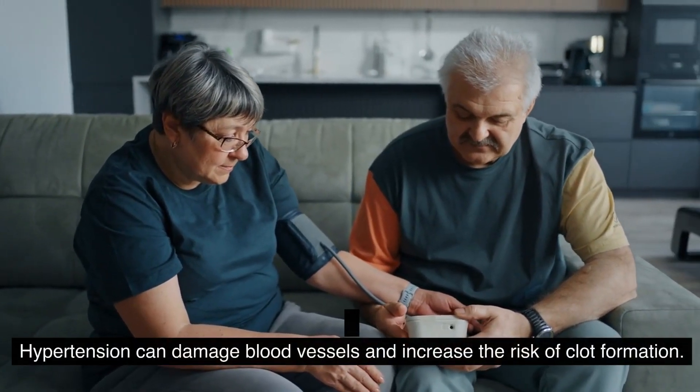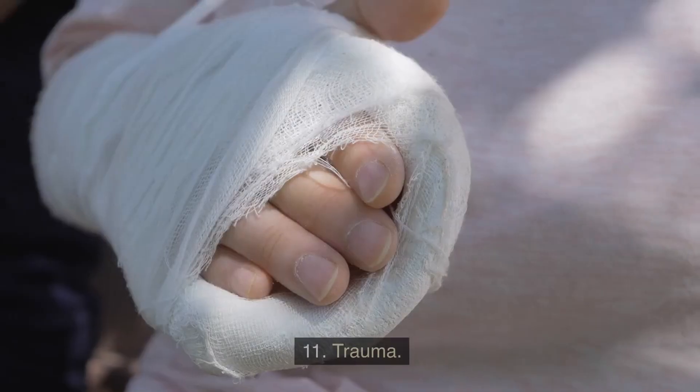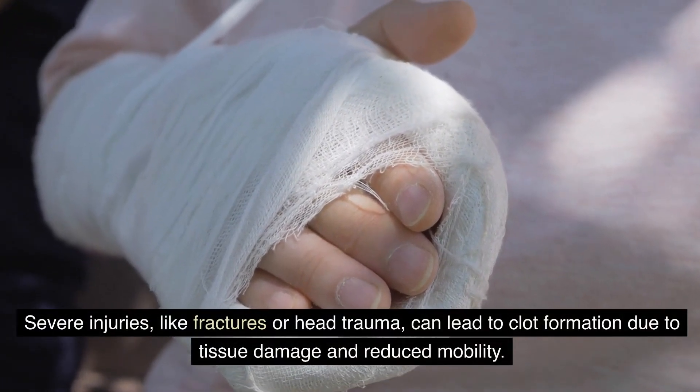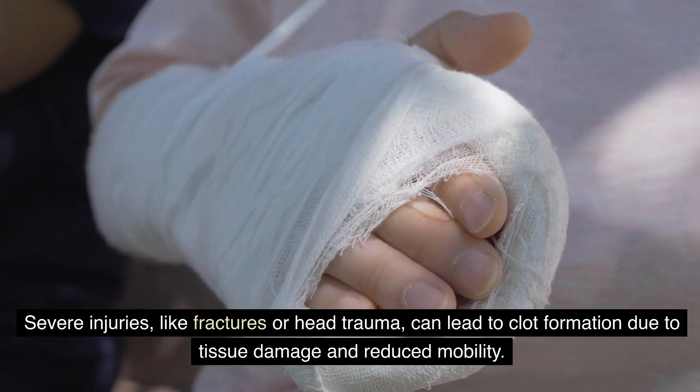Number ten: high blood pressure — hypertension can damage blood vessels and increase the risk of clot formation. Number eleven: trauma — severe injuries like fractures or head trauma can lead to clot formation due to tissue damage and reduced mobility.